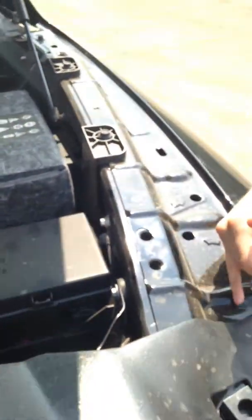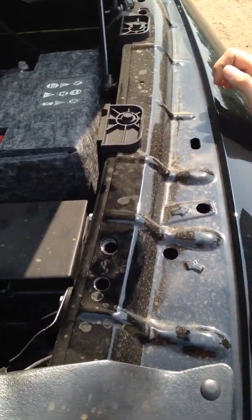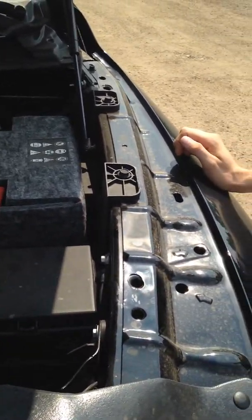Speaking of safety, they've installed nice crumple points along the sides as well as along the top of the hood here. So if you ever do get into a collision, it's going to crumple up like an accordion and absorb a lot of that impact, and also be a little bit less costly on your pocket.